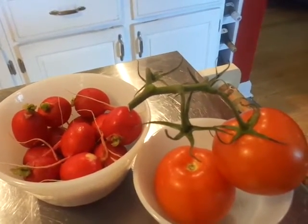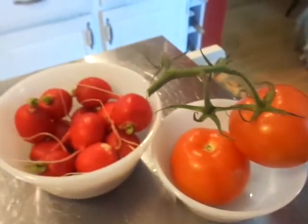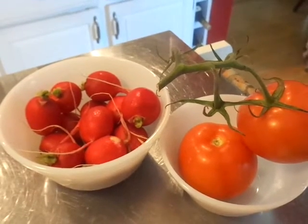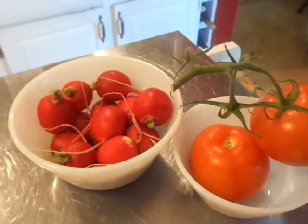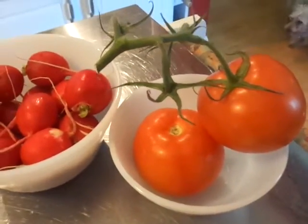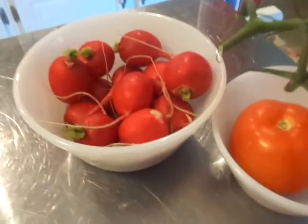Tonight's video is 'What's for Dinner Tonight?' You are looking at some radishes and some tomatoes. It's getting to be that time where people are harvesting their vegetables, fruits, and stuff they've been growing in their gardens. I didn't get these from a garden — I did get them from the grocery store, but they just look so wonderful and they looked like they came from a garden.